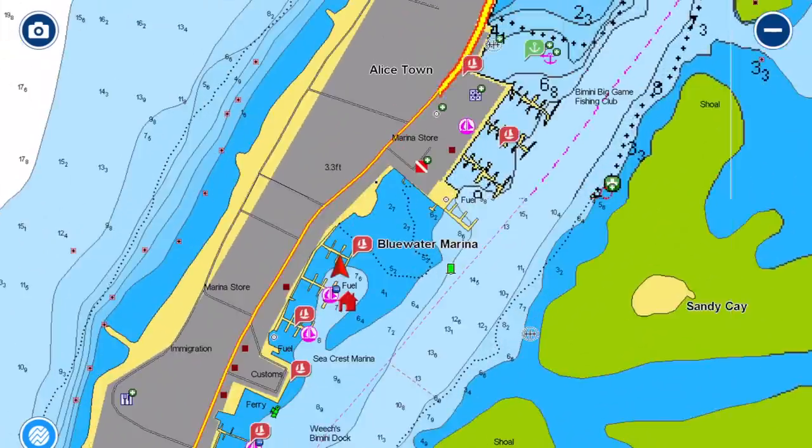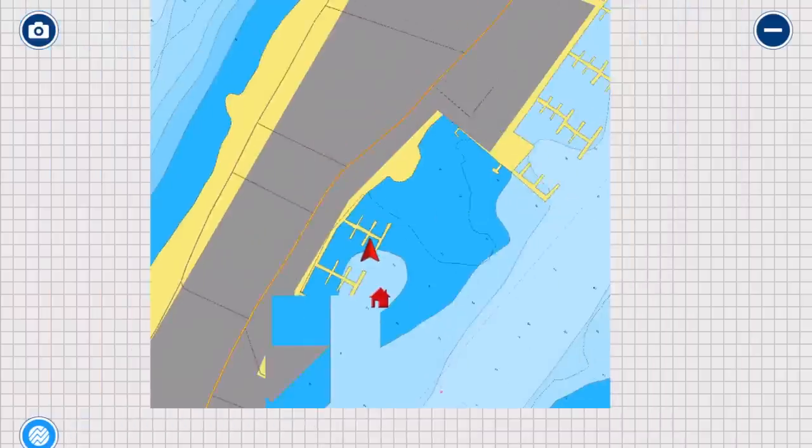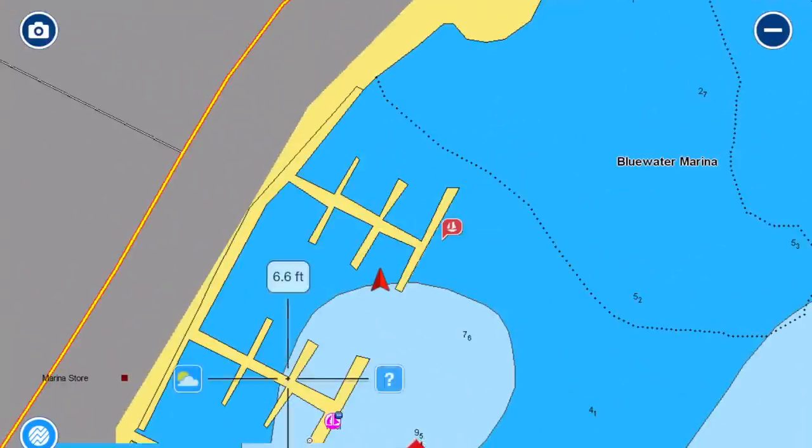The next thing to cover is the marinas and why you should stay at one instead of anchoring — specifically the Bimini Blue Water Marina, where we're actually staying right now with our boat in a slip. They have two docks with lots of depth and slips, can accommodate catamarans, have RO water, a nearby grocery store, and customs is just down the street — all for just a dollar a foot, which is a steal considering the location.